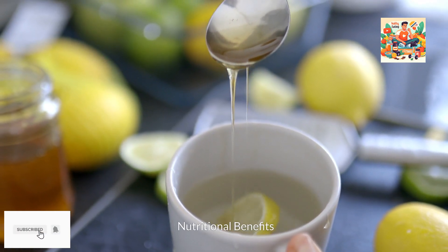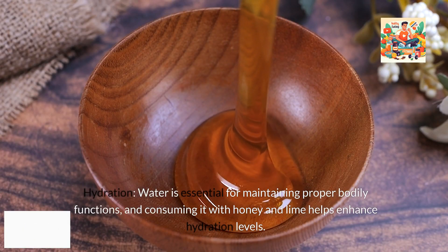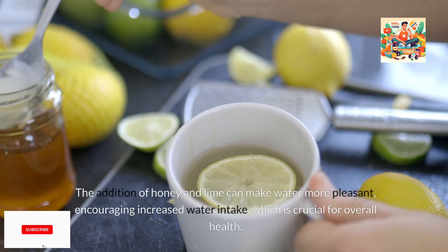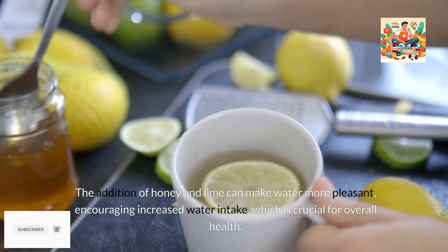Nutritional benefits. 1. Hydration. Water is essential for maintaining proper bodily functions, and consuming it with honey and lime helps enhance hydration levels. The addition of honey and lime can make water more pleasant, encouraging increased water intake, which is crucial for overall health.